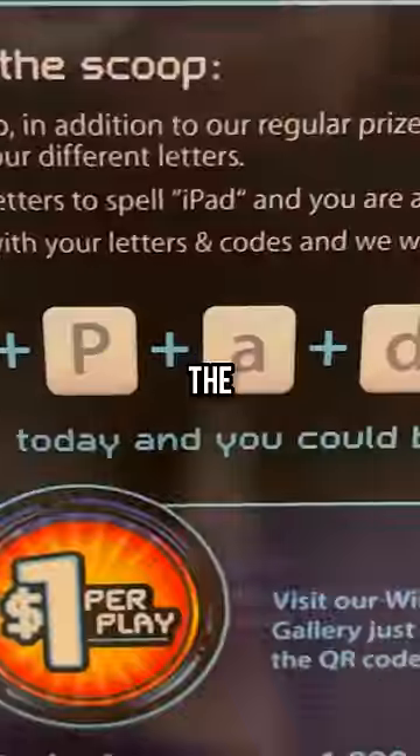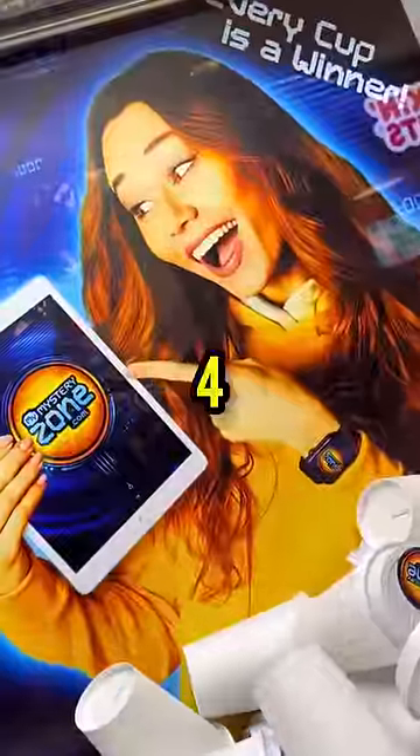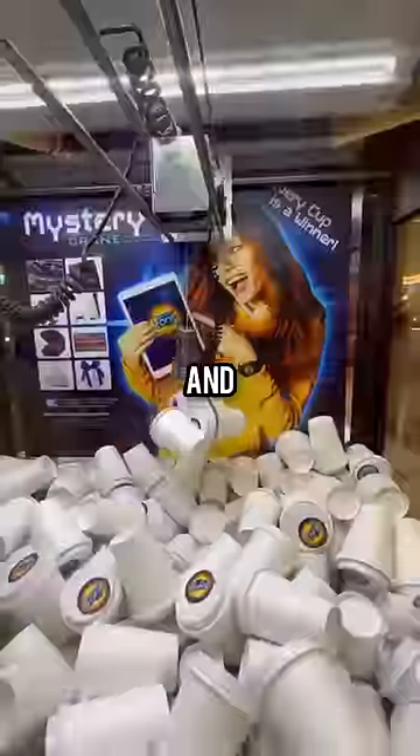Day 73, trying to win an iPad from the Mystery Cup Claw Machine. We need to collect all four letters that are hidden inside of the Mystery Cups, and so far we have the D, the P, and the I.